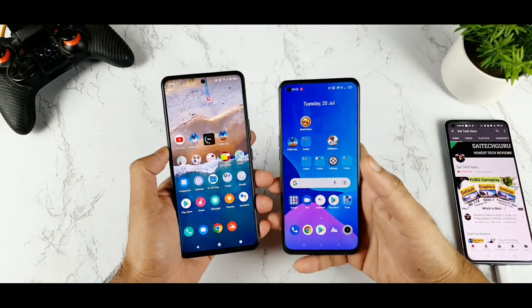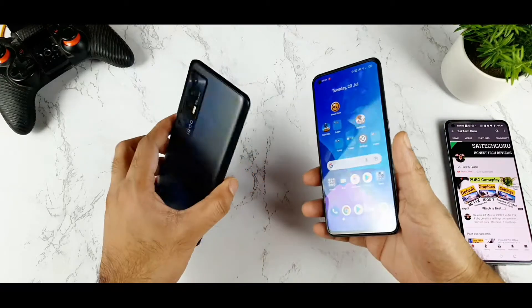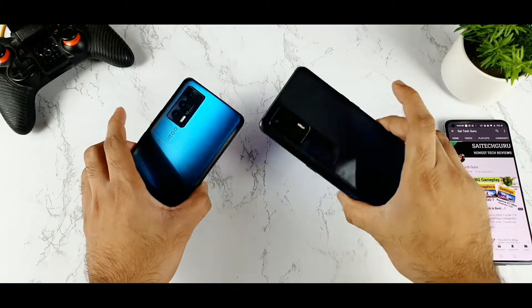Hello everyone, I am Sai Jaitanya and welcome back to my channel Sai Techorean. Today I am going to introduce you to a Wi-Fi connection speed test comparison between the iQOO 7 vs the Realme X7 Max device.